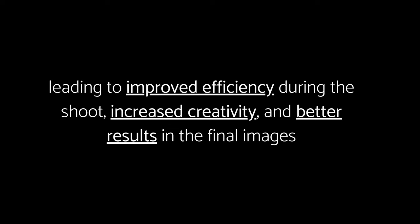Investing time and effort into research and preparation has proven invaluable, leading to improved efficiency during the shoot, increased creativity, and better results in the final images. One of the significant advantages of thorough preparation is improved efficiency. When you've thoroughly researched and planned, you arrive at the location relaxed with a clear vision of what you want to achieve. You'll know the best angles, poses, and lighting setups, which saves time and allows you to focus on capturing the perfect shot without wasting time or missing important moments.